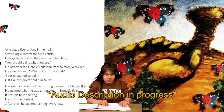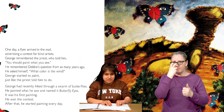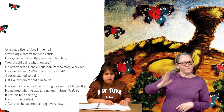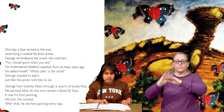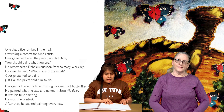On the next page, we see sketches of butterflies with eyeballs on their wings. Their bodies are bright red, and their wings are black and blue. To the right, we see a painting of a dusty mountain valley covered in green bushes. The black and blue butterflies are flying all throughout it. One day, a flyer arrived in the mail advertising a contest for blind artists. George remembered the priest who told him, You should paint what you see. He remembered Debbie's question from so many years ago. He asked himself, What color is the wind? George started to paint, just like the priest told him to do. George had recently hiked through a swarm of butterflies. He painted what he saw and named it Butterfly Eyes. It was his first painting. He won the contest. After that, he started painting every day.